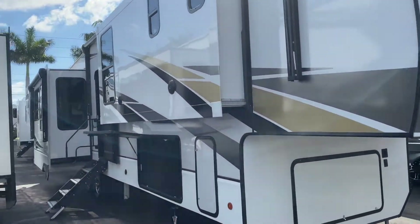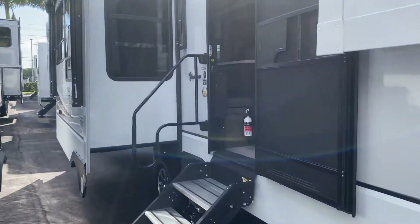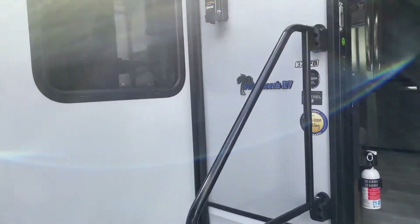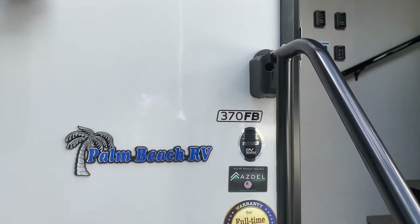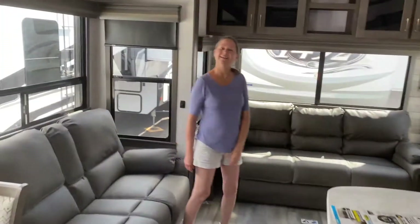Hey everyone, today we are at Palm Beach RV in West Palm Beach, Florida, and we are going to look at this Alliance. The model number is 370FB. Let's get to it.